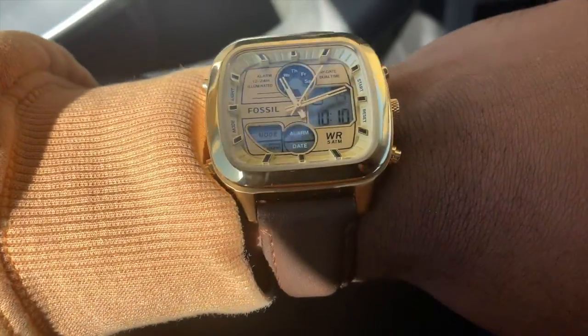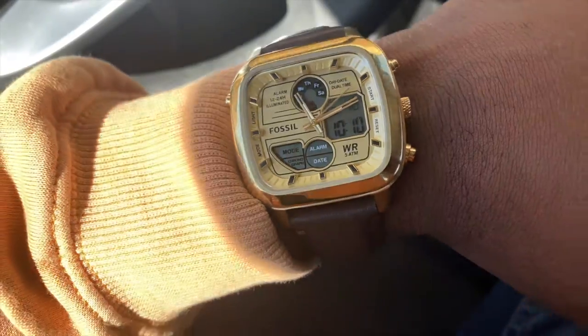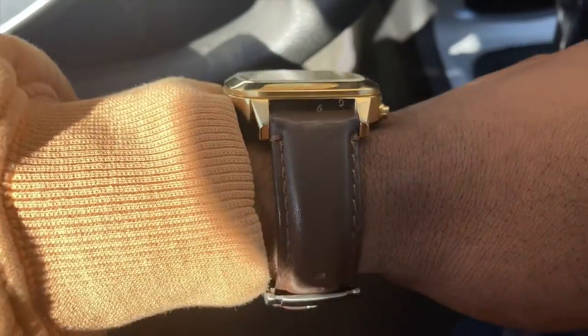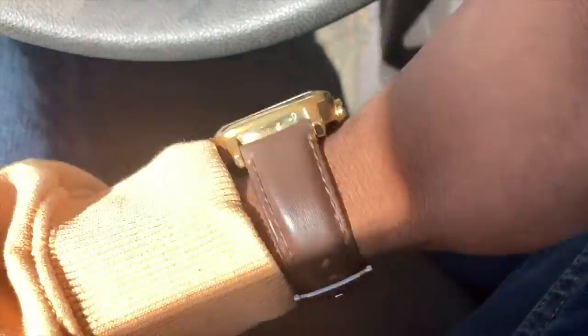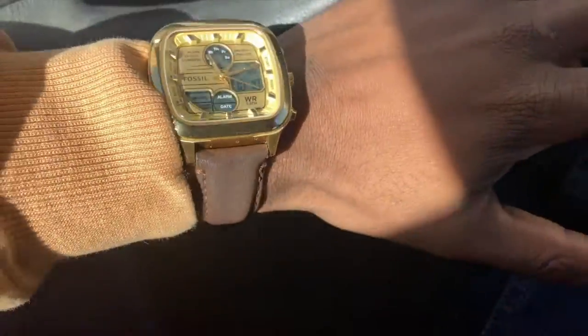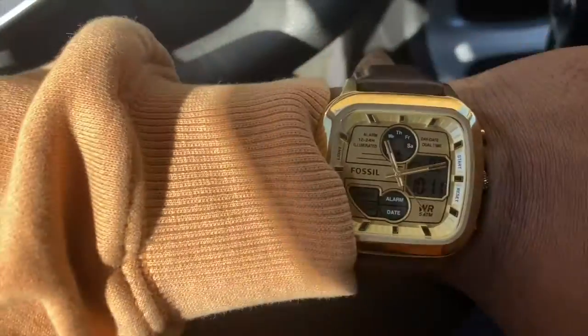We're going to continue on. Also, before we go, this is the watch on my wrist — very clean, very nice analog and digital display. I put it on the brown strap; the clasp doesn't match because it came from a different watch, but it's a lot more comfortable on the strap. So this tells me I need to find a good strap that has a gold buckle for it.